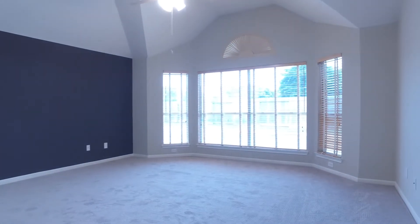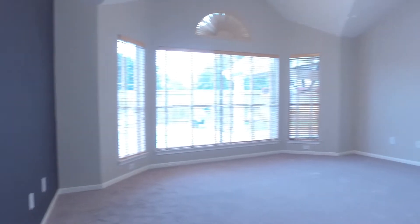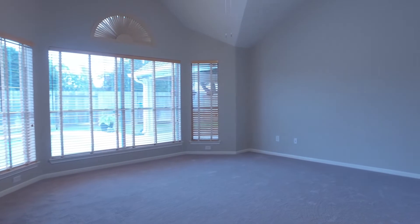The master bedroom is beautiful and large. All the carpets have been replaced with high-quality carpet and pads. There's a great view out of large windows into the private backyard.